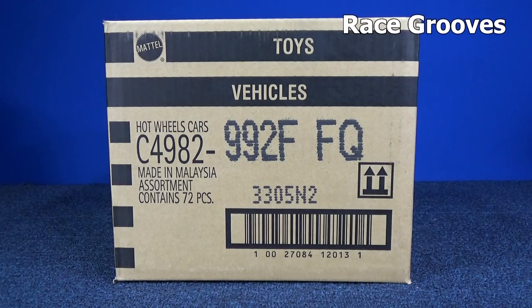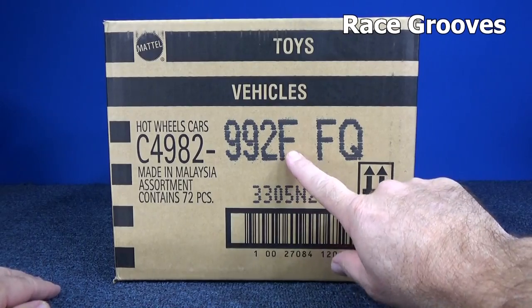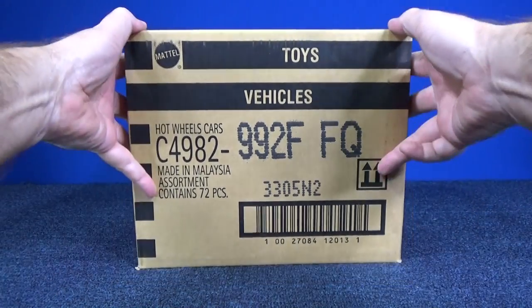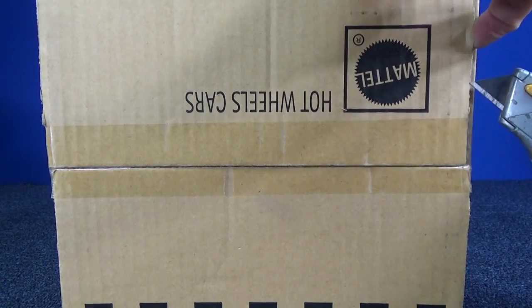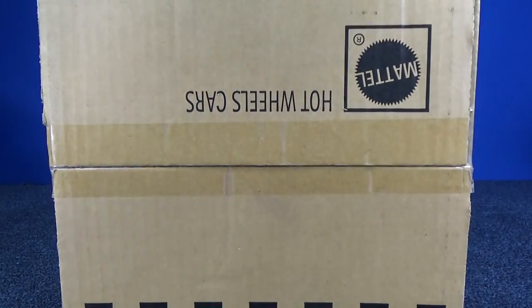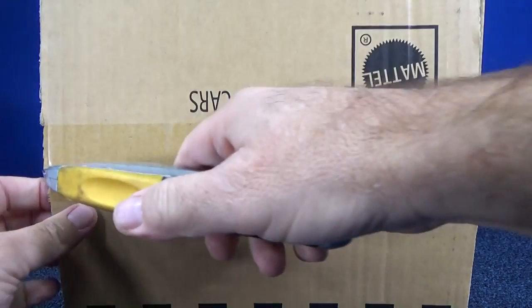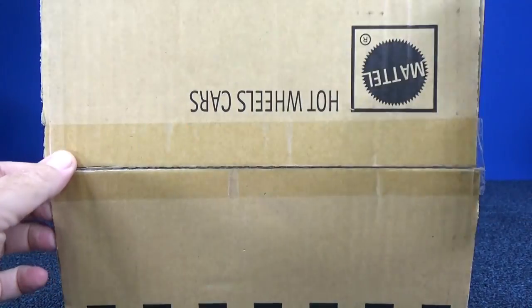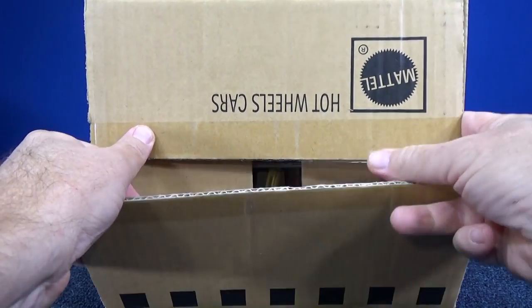Welcome to another case unboxing video by Race Grooves. We have a worldwide international case — an F-case assortment. If you want a chance at a shout out, watch the video and suggest a model or two that you'd like to see for track time.